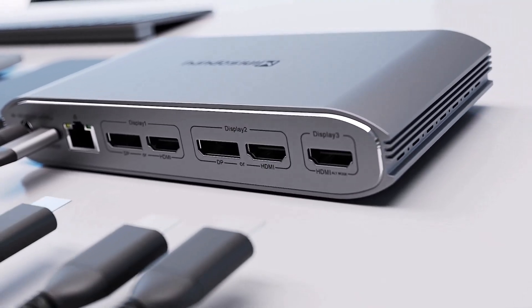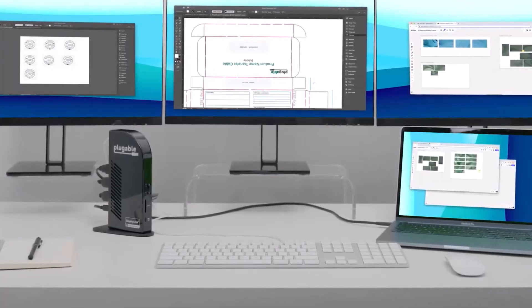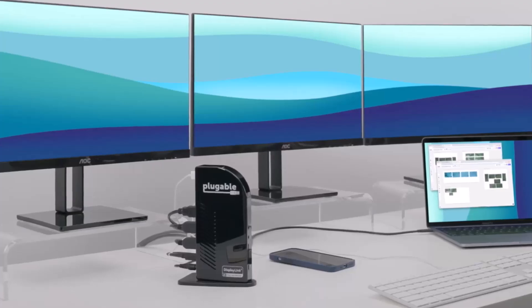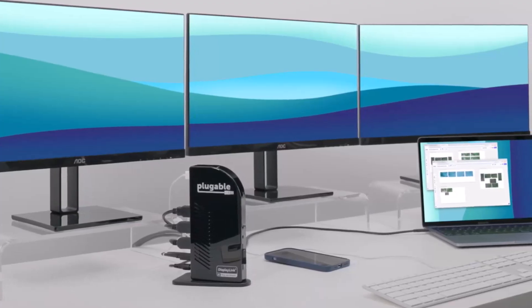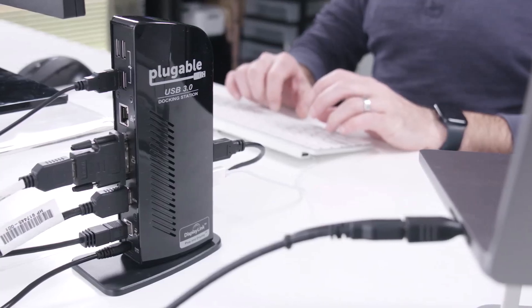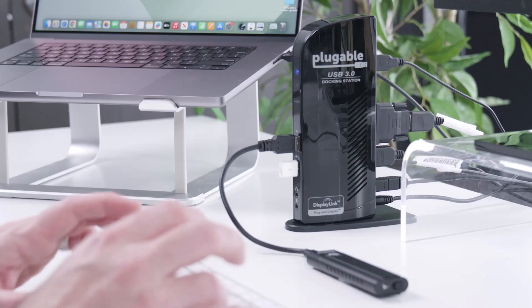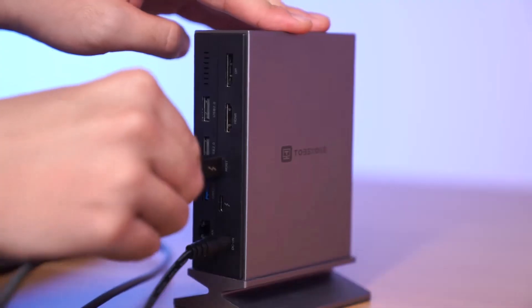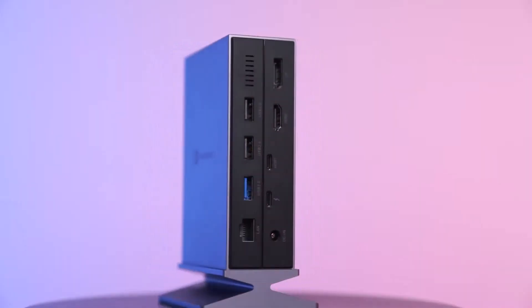Welcome to the Future of Productivity with the Best Docking Station of 2024. In an era where seamless connectivity and efficiency are paramount, this docking station stands as the epitome of technological advancement. Designed to cater to the evolving needs of professionals, it serves as the centralized hub for all your devices, ensuring a clutter-free workspace and maximizing your workflow.